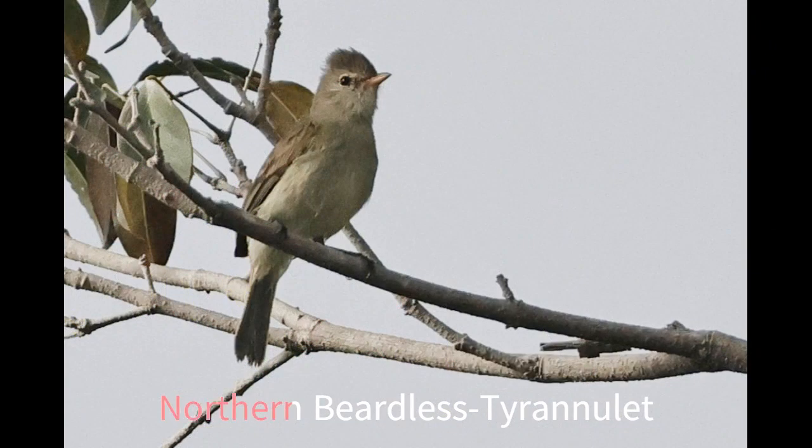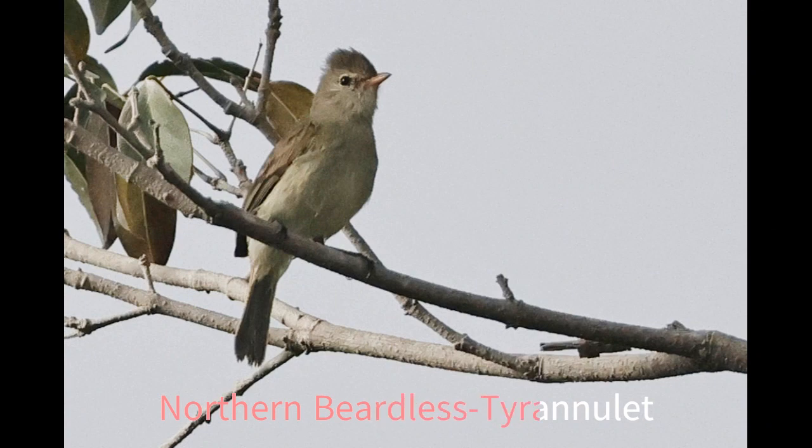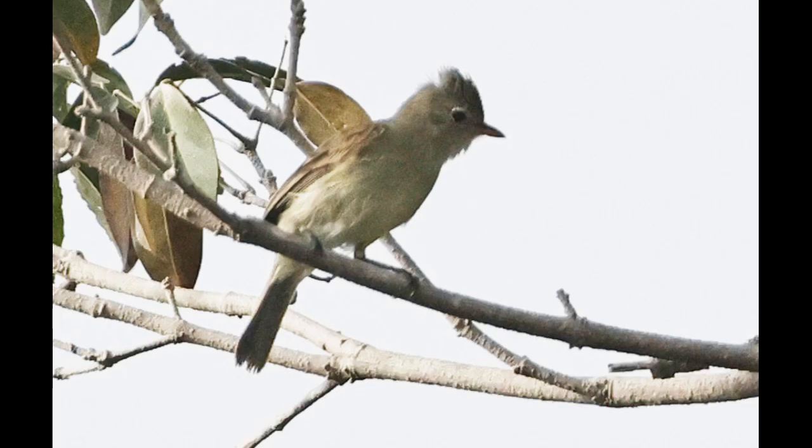Great kiskadees and social flycatchers were being particularly vocal. A treat were good views of the wonderfully named northern beardless tyranulet.